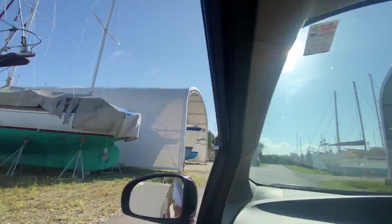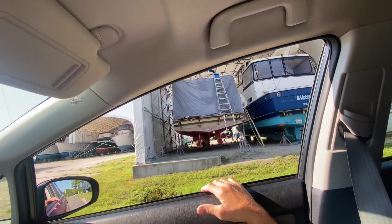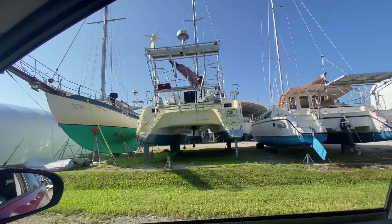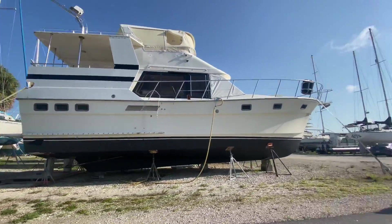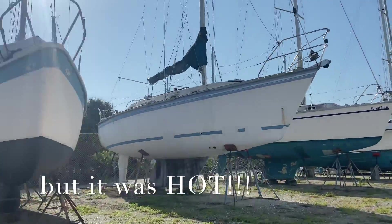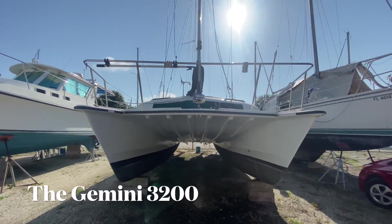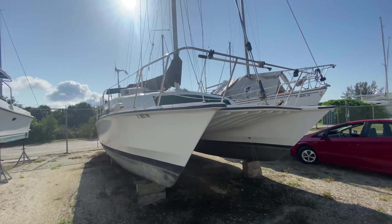We drove through this boatyard before and after our appointment and it was amazing to see all the different kinds of boats in one place. You could just look at them all - it was pretty fascinating and we could have stayed there longer. Here is the Gemini.